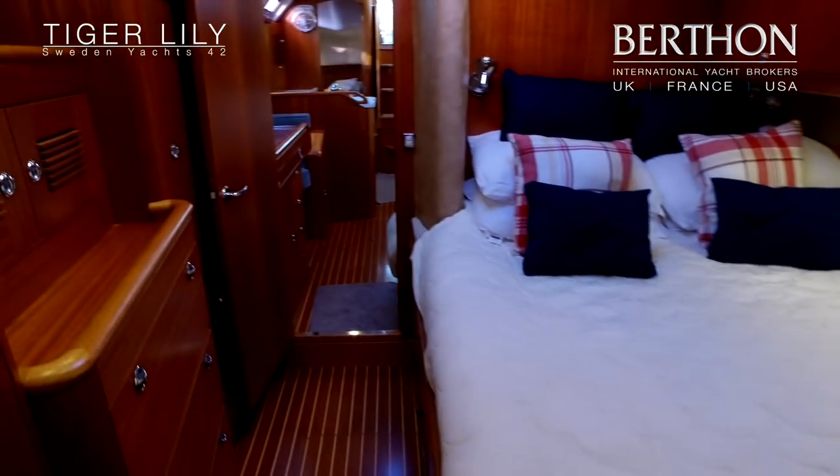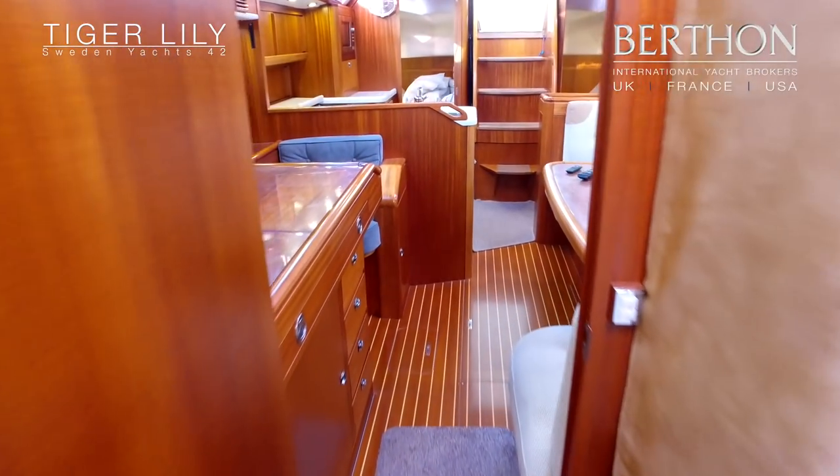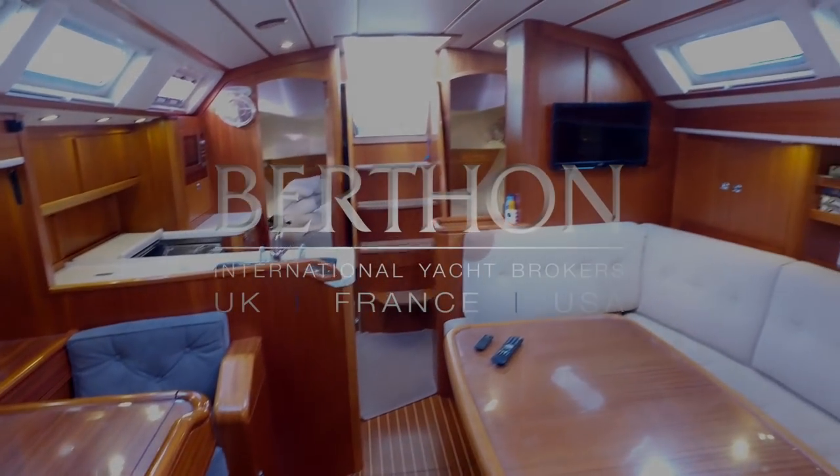So really, there we have it — the 2007 Sweden 42, Tiger Lily. Currently afloat here at our offices in Lymington. Simply lovely.